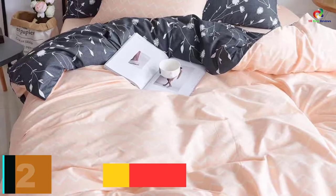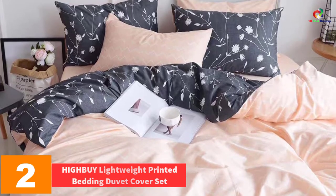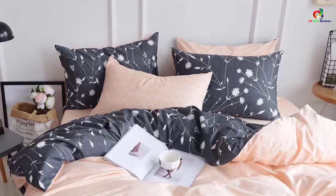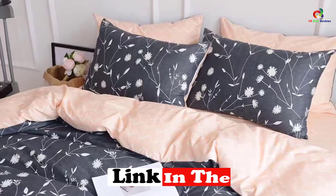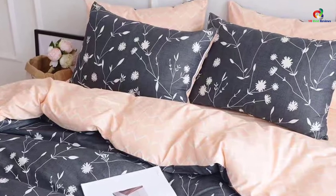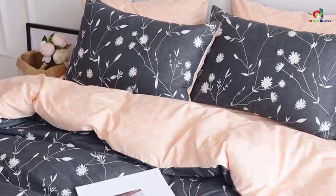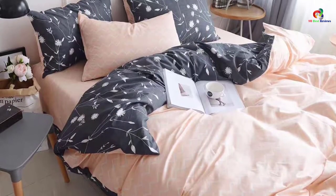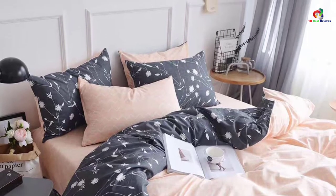At number 2, we have the HIGHBUY Lightweight Printed Bedding Duvet Cover Set. This three-piece comforter set is a good option when you're looking for a modern and elegant design. With the help of duvet covers, not only is the comforter soft but the cover is soft as well, making them more comfortable to use. In addition, they are hypoallergenic in nature, so usability is not a problem. They can be washed quite easily with the help of a machine.